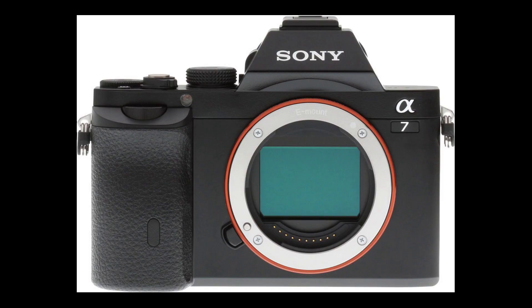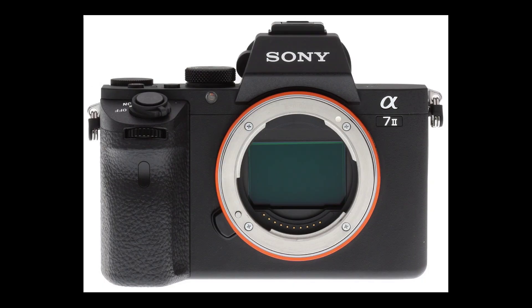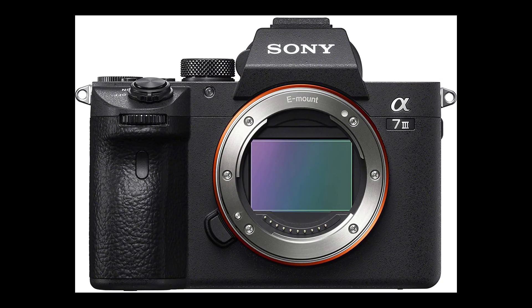What you can actually expect from the Sony A7 Mark IV. First of all, the original Sony A7 was released in 2013. Then we got the Mark II version in 2014, and then we got the Mark III version in 2018.